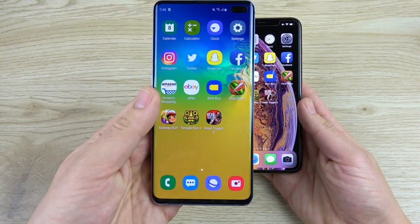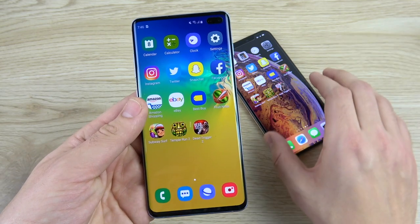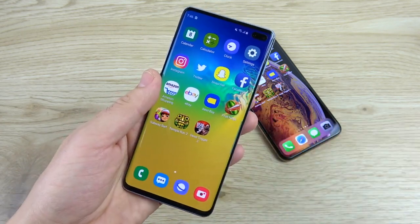The Galaxy S10 has multitasking features that allow you to take advantage of its power, so it's definitely a better multitasking phone with its software. If Apple can bring new multitasking features to iOS 13, that could change the game, but for now the S10 Plus is the better multitasking phone.